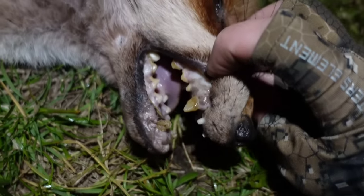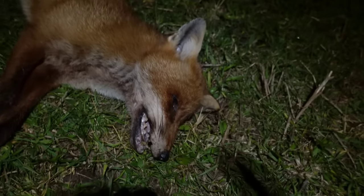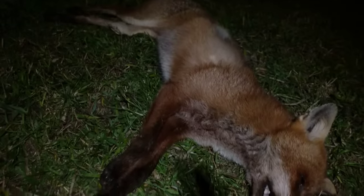That, boys and girls, is why you brush your teeth morning and night. This fox has got a heap of age on him. The property owner's going to be stoked to see this guy gone.